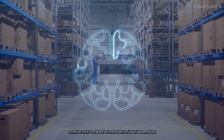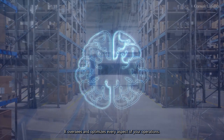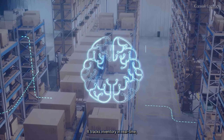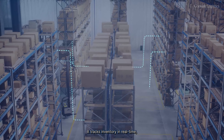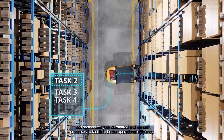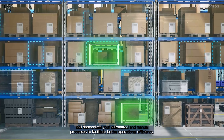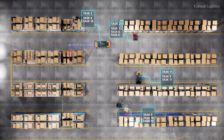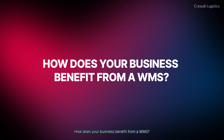Think of this software as the brain of your warehouse. It oversees and optimizes every aspect of your operations. It tracks inventory in real-time, manages order fulfillment, orchestrates the movement of goods, and harmonizes your automated and manual processes to facilitate better operational efficiency.